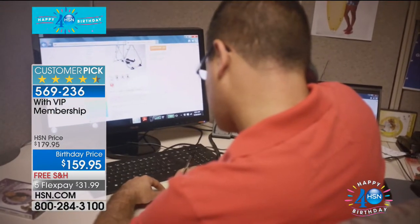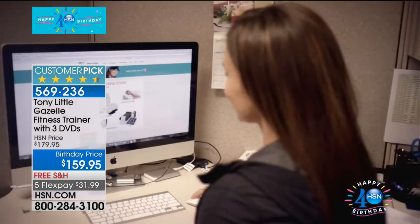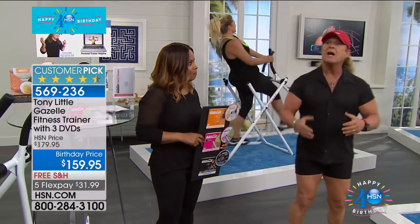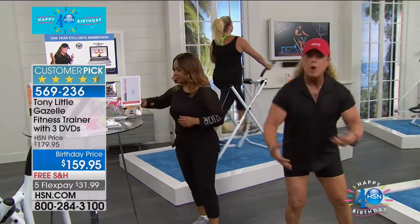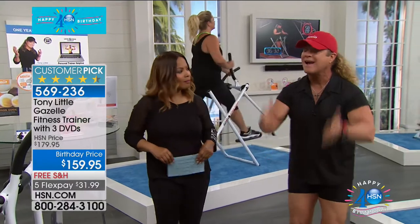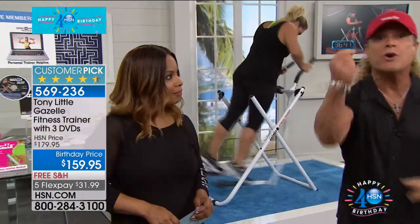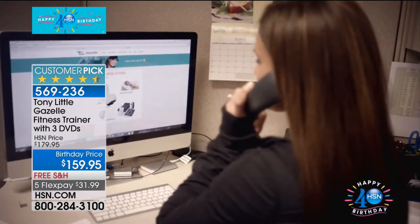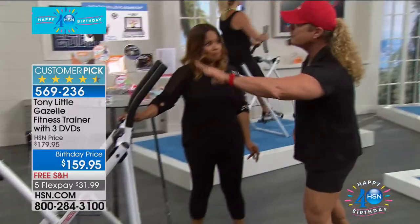If you go to a gym and spend $500 on a membership, you've got driving time, gas money, waiting in line for equipment, childcare. With a personal trainer at $50-60 an hour, you might get the right information, but it's expensive. What we do here is give you one-on-one personal training in the privacy of your home. When you call our office, you're talking to your own personal trainer for a full year, absolutely included. The Gazelle is one of the most renowned pieces of equipment ever developed.